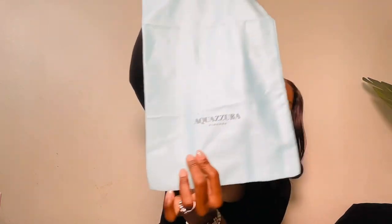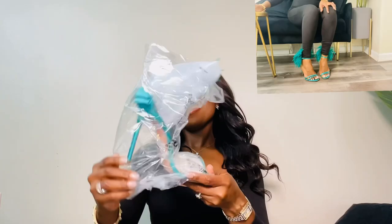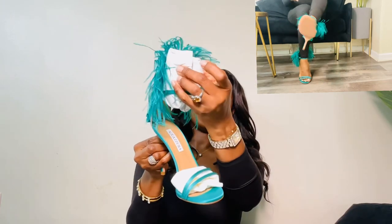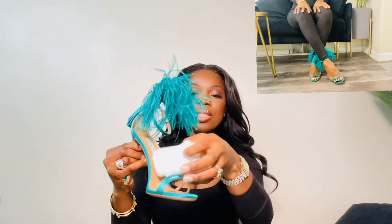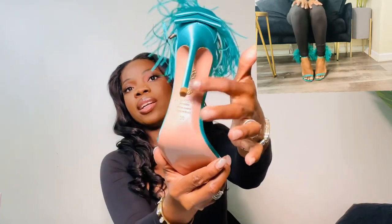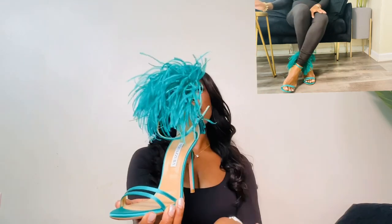The next shoe I got is the Aquazzura. Let me open it up — she is cute, very cute. They give you one dust bag as well. The dust bag has the brand name and their logo — the famous pineapple on top — in this blue-green color. And then this is the shoe. Oh my god, look at her! She is so good. I got her in a 38 as well. She's pretty — you can see for yourself. I love the fit and the way she looks on my feet.